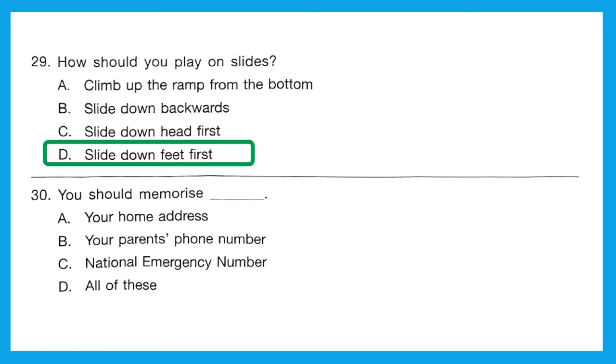Question 30: You should memorize your home address, your parents' phone number, and the national emergency number. All of this is perfectly correct. Option D is the right answer.